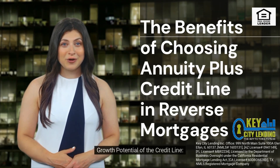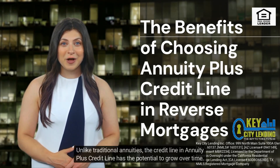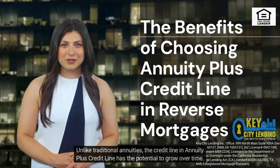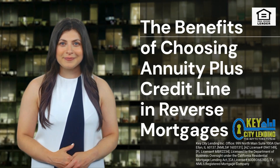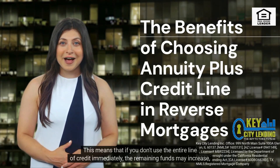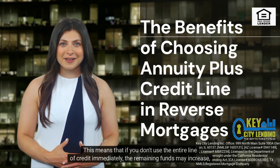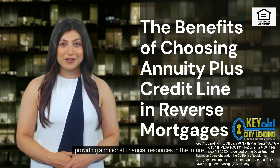Unlike traditional annuities, the credit line in annuity plus credit line has the potential to grow over time. This means that if you don't use the entire line of credit immediately, the remaining funds may increase, providing additional financial resources in the future.